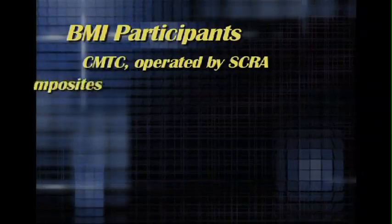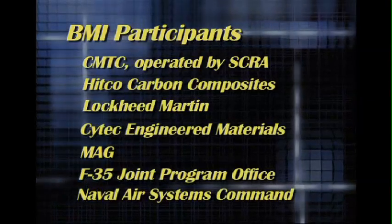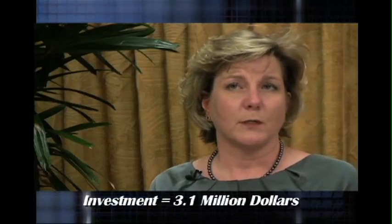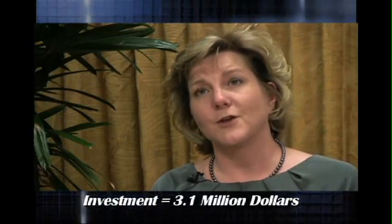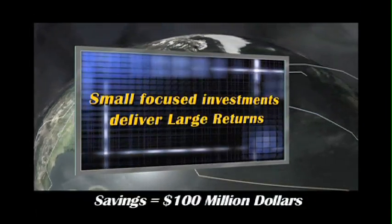The Navy Mantech team brought experience, expertise, and new ideas to the table. And the payoff is a big one. The initial investment for this project was $3.1 million, and the overall estimated cost savings to the JSF over the life of the program is $100 million.